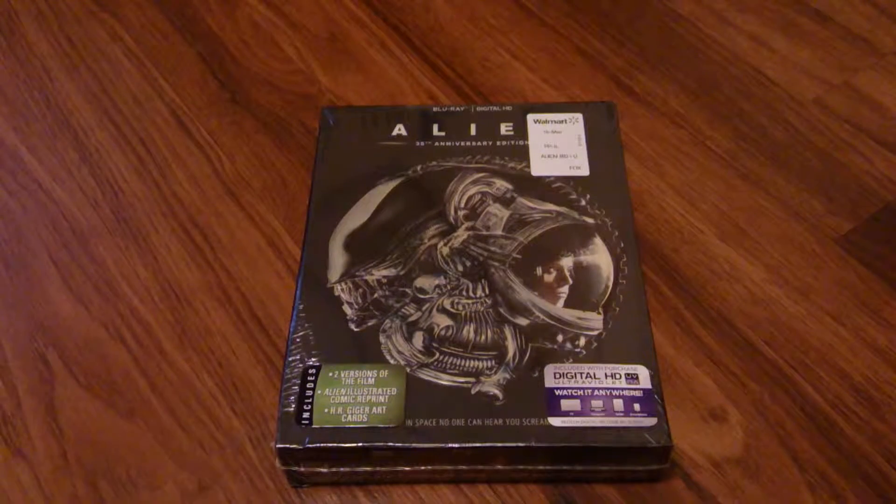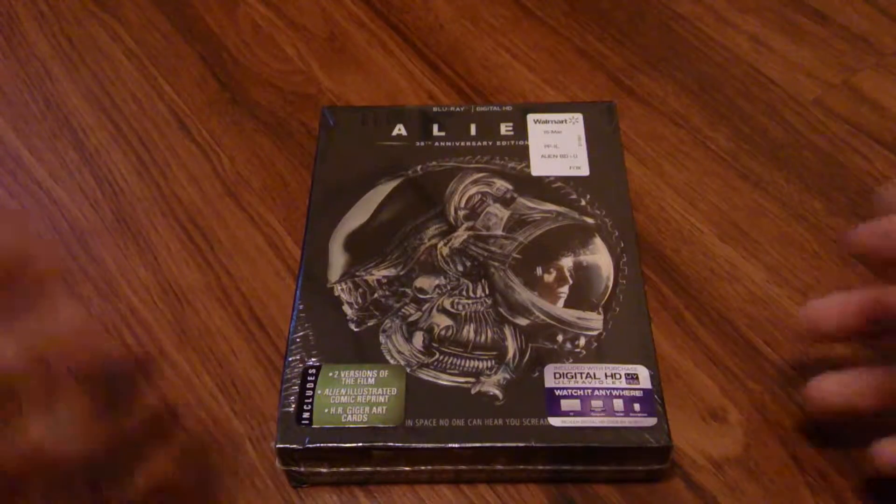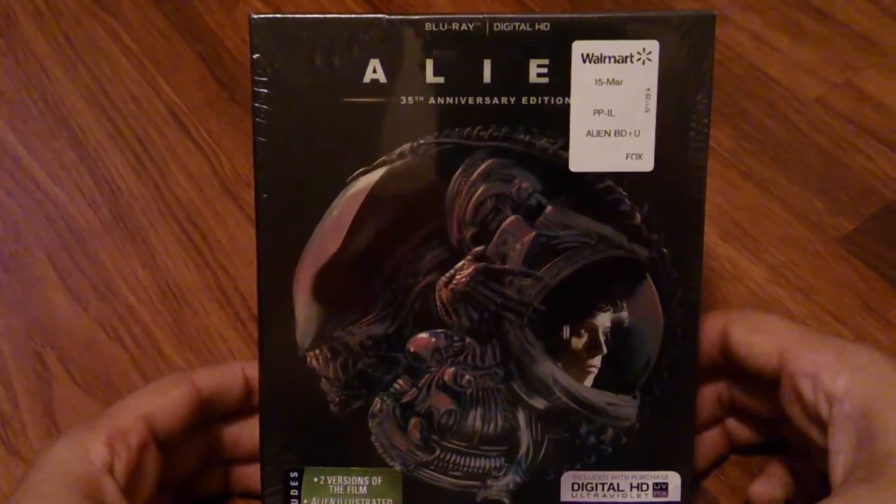Hey guys, Mondroma here, and today I have an unboxing of the Alien 35th Anniversary Blu-ray Digital HD release.